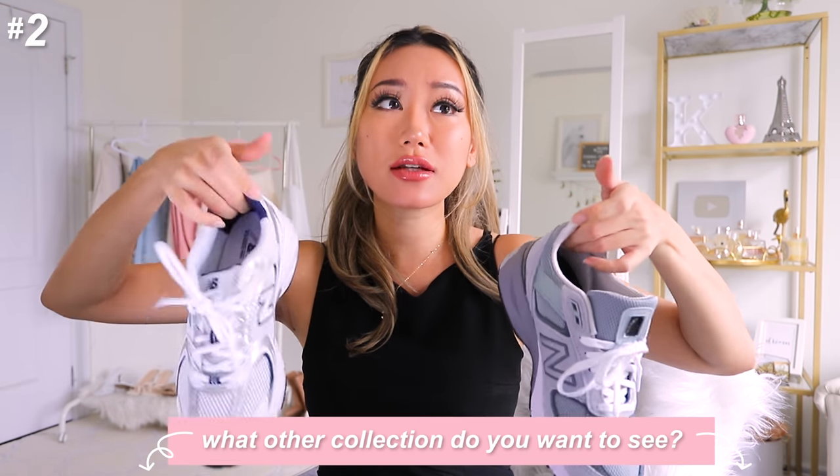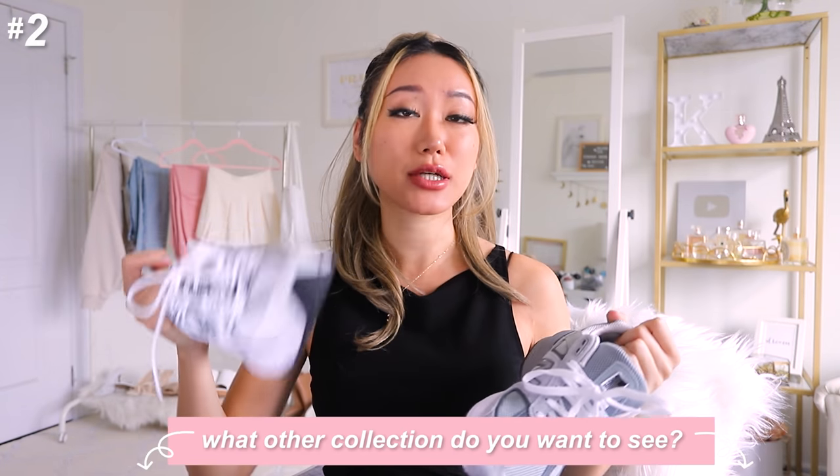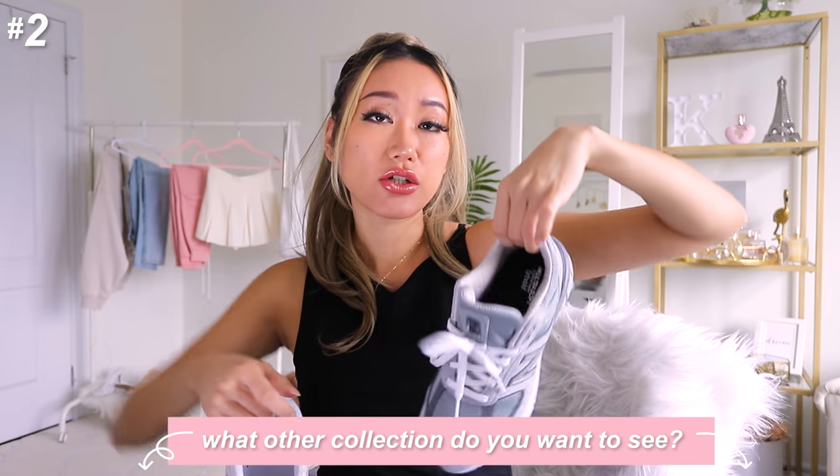I got this in size 7.5 US and it fits me like a dream, so get your usual size. Let me know which one you guys prefer — this one is kind of like a muted blue grayish color and this one is just white. I personally feel like the white one is a lot lighter and a lot easier to pair with, especially transitioning from summer into fall and winter.